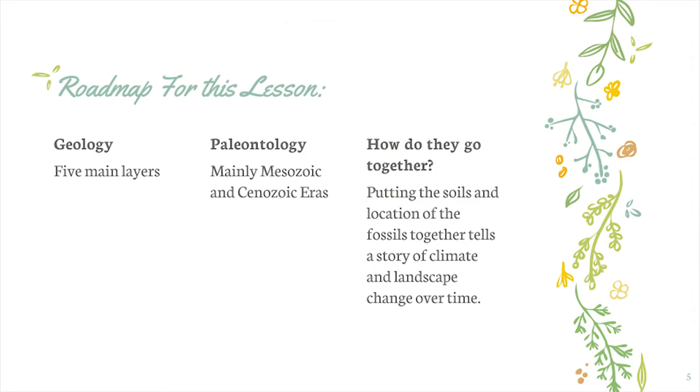The roadmap for this lesson is that we're going to cover geology and paleontology on the Niobrara River. We'll talk about five different soil layers that have formed over time along the river's banks, and for paleontology we're going to be talking about some specific eras in time. We want to see how geology and paleontology work together to tell the story of climate change and landscape change over time, giving us a bigger picture and a different lens to look at history with.